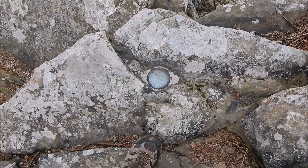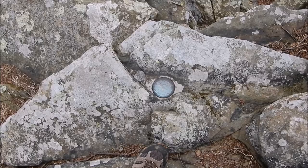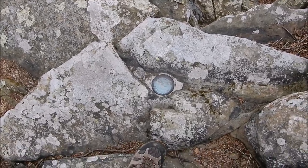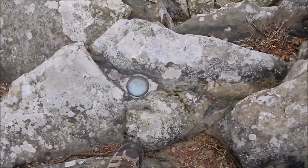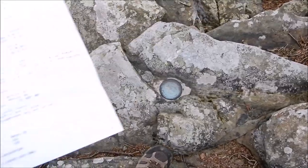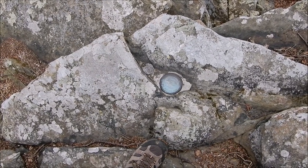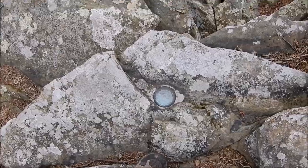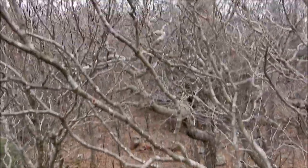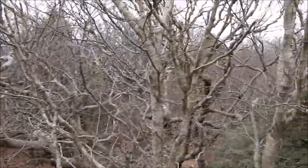Well, there it is — Stoneyman benchmark. It's in a rock, a huge rock outcropping here at the highest point on the mountain. According to the paperwork, it was benchmarked in 1933, and the elevation here is 4,011 feet. Here's what it looks like. I almost fell off the rock — wow, that would have been exciting.